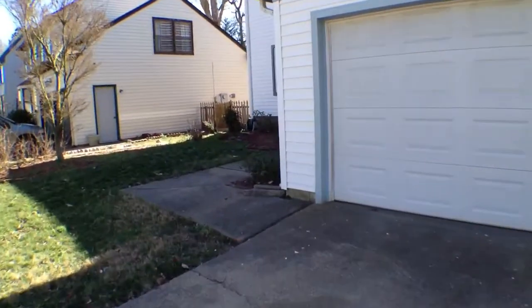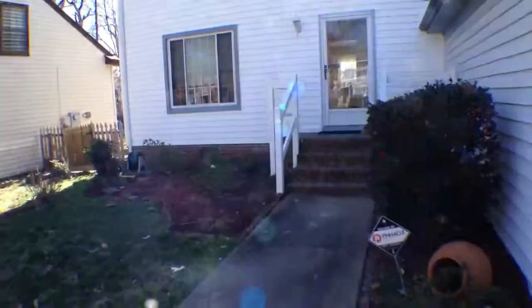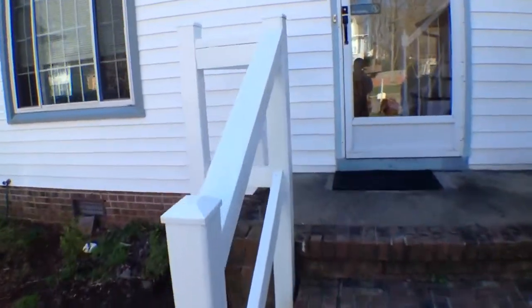So we head up to the front of the house and we'll take a peek inside. Usually there's more landscaping done up there, but due to weather we've got what we've got.